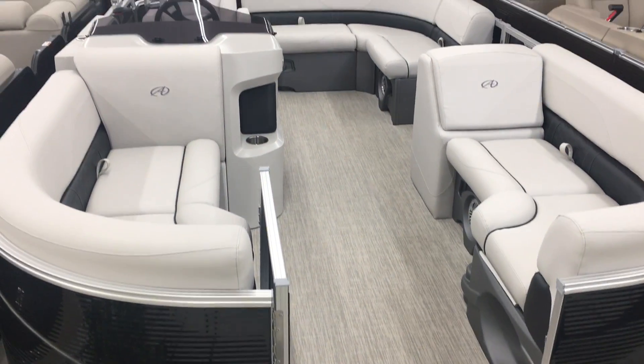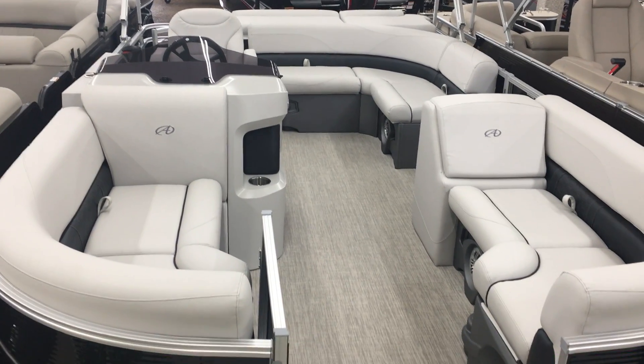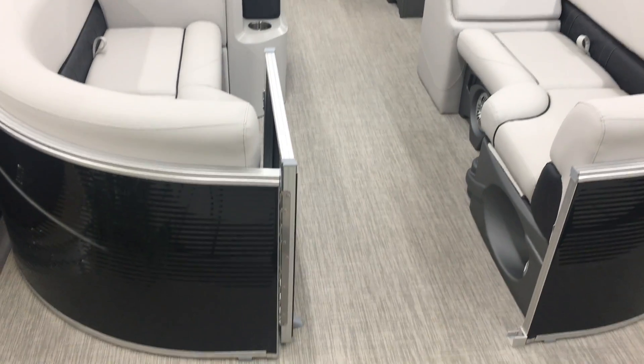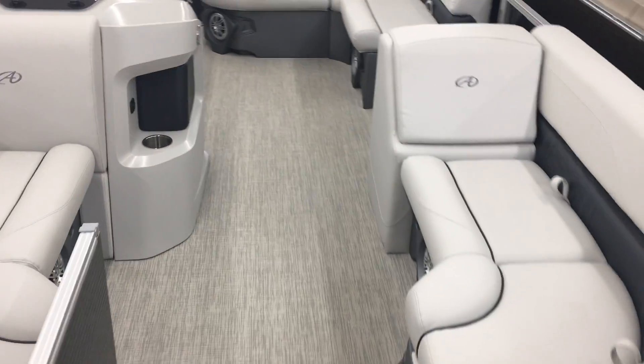Today is May 5th, 2020. Here we're looking at a 2085 Avalon pontoon. Two-tube boat. This is a 20-foot boat.